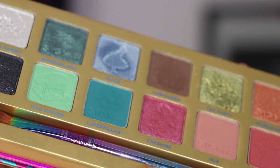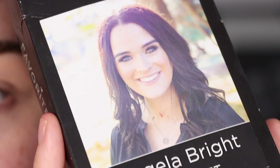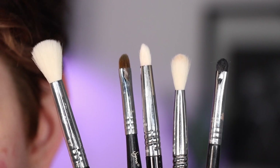My eyes are primed and ready, so let's dig into this palette. I think today I'm going to stick to this end of the palette because I haven't had a chance to play with these shades yet. For my brushes today I'm going to use my brush set that I created with Sigma Beauty — my set that has my five go-to eyeshadow brushes, and it retails for $62.